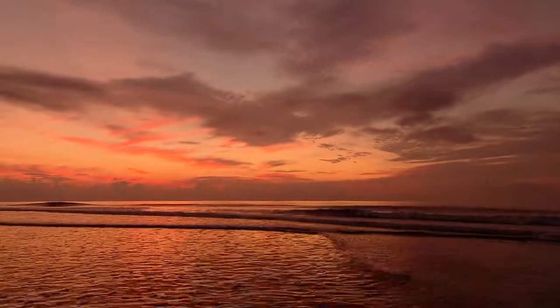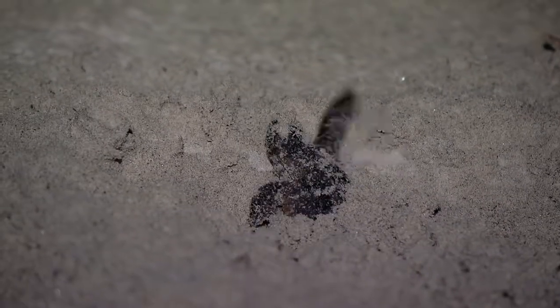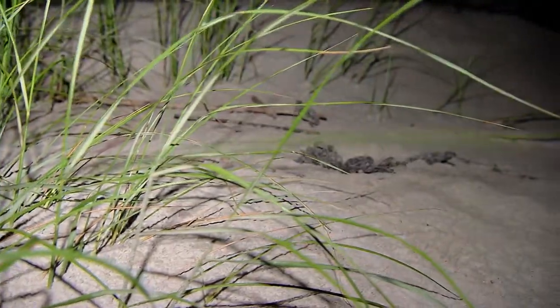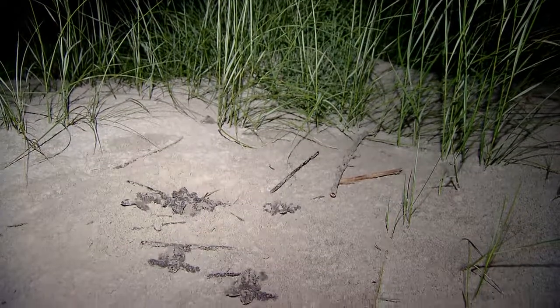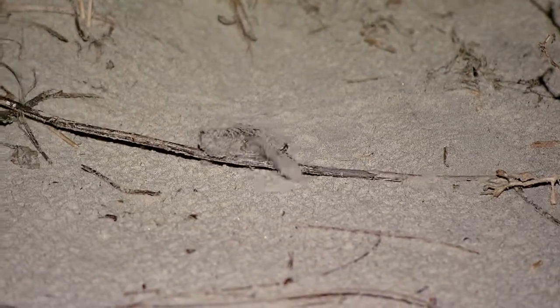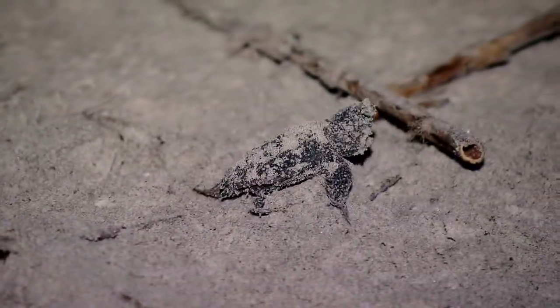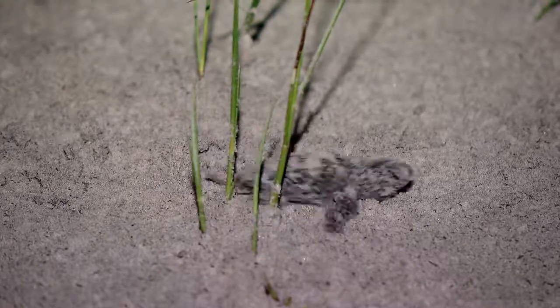Shortly before sunrise the next morning, we get a chance to see why all of this is worth the effort. Here they come — tiny little packages of pure instinct, programmed to move forward like the Energizer Bunny. One by one, they make their way toward the ocean. Even the smallest thing can be an obstacle, yet they keep going as if nothing else matters. And that is true — nothing else does matter.